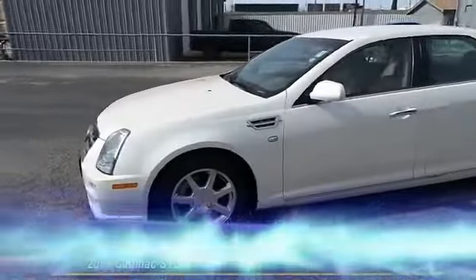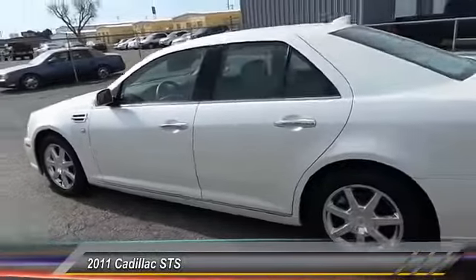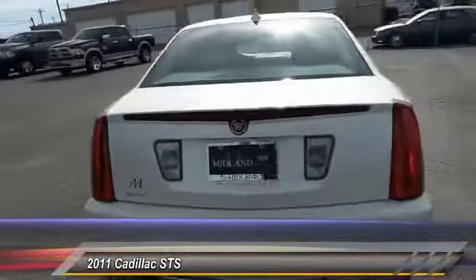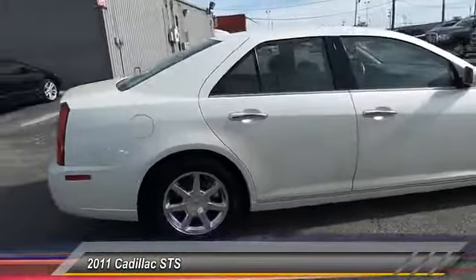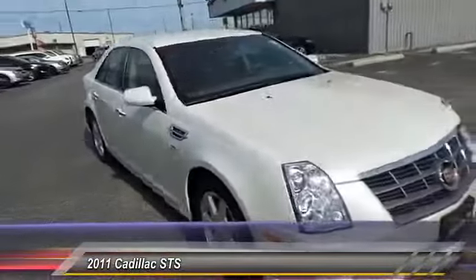The 2011 Cadillac STS — from its Cadillac signature styling to its performance capabilities, the STS is the product of unwavering attention to detail. The result is exceptional fit and finish, overall harmony, refined performance, and purposeful innovation — crisp and elegant design.